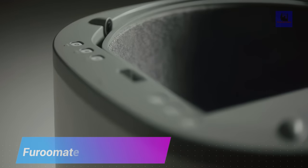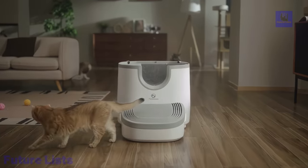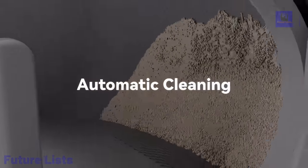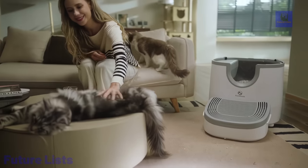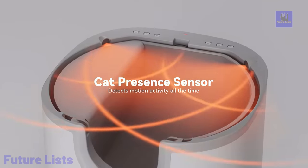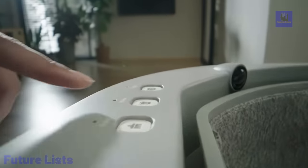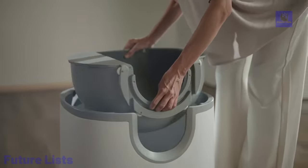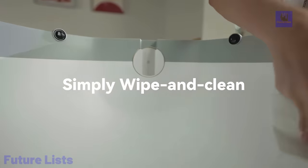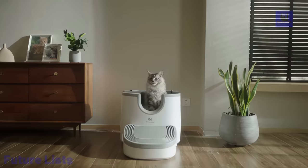Say goodbye to the hassle of traditional self-cleaning litter boxes and embrace the future of cleanliness with FuruMate. Designed to enhance your cat's well-being, this groundbreaking open-top litter box offers spacious comfort and eliminates common problems like urine splashing. Cleaning is a breeze with its easy-to-remove felt mat, inner liner, and sifting screen. With the press of a button, FuruMate magically whisks away used litter into a sealed waste drawer, making litter replacement a walk in the park. Its modular design ensures deep cleaning is effortless, and FuruMate prioritizes your pet's safety with five monitors.